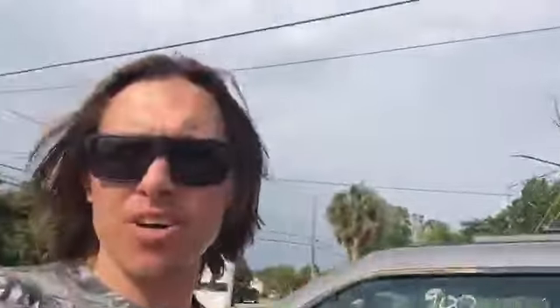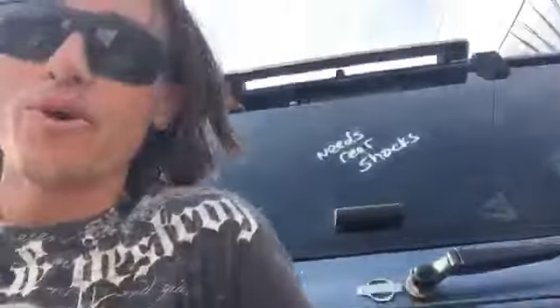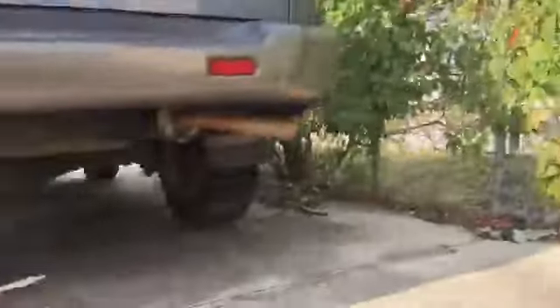We got the Nissan Pathfinder back here — that's $995 as well. It does need rear shocks. Watch this — yeah, that is probably very unsafe to drive. If you get that car, drive a very short distance to your house and take care of the rear shocks immediately — I do not recommend driving it on the road as-is. Otherwise it's a nice car; Nissan Pathfinders are pretty solid vehicles.